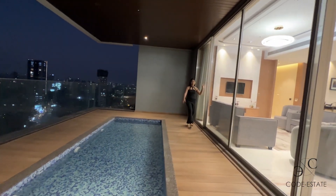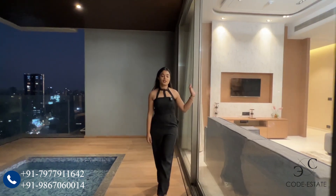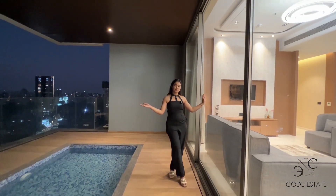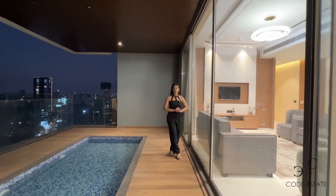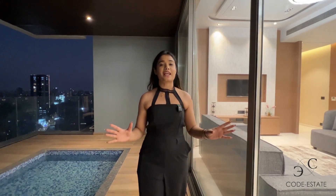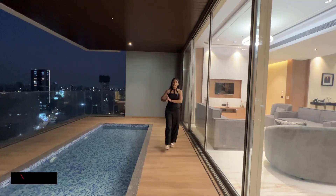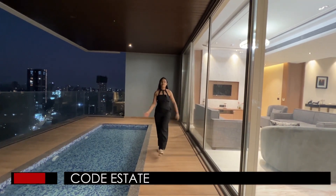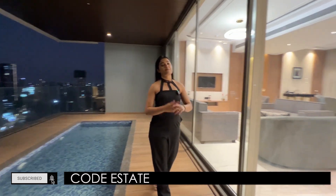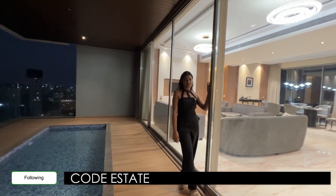With this we end your ultra-modern 4BHK apartment house tour. Let us know what you think about this apartment. To schedule your inspection you can get in touch with Code Estate. More details about this property are in the description box below. There is no apartment like this in the entire Mumbai that comes with a private elevator, private swimming pool, open views, and a magnanimous ceiling height. I'm your host Simran Gupta — see you next time only on our channel. Do subscribe to Code Estate as we keep posting amazing real estate listings. You can also follow us on Facebook and on Instagram at code_estate.